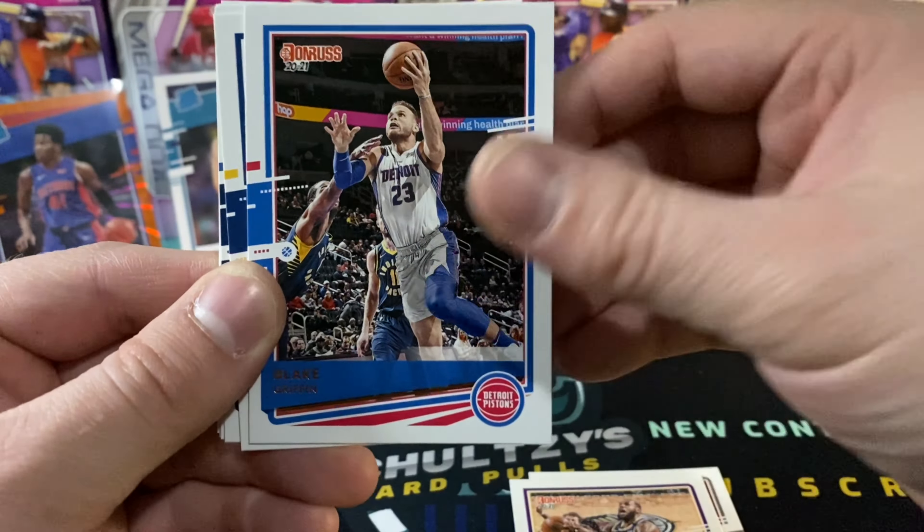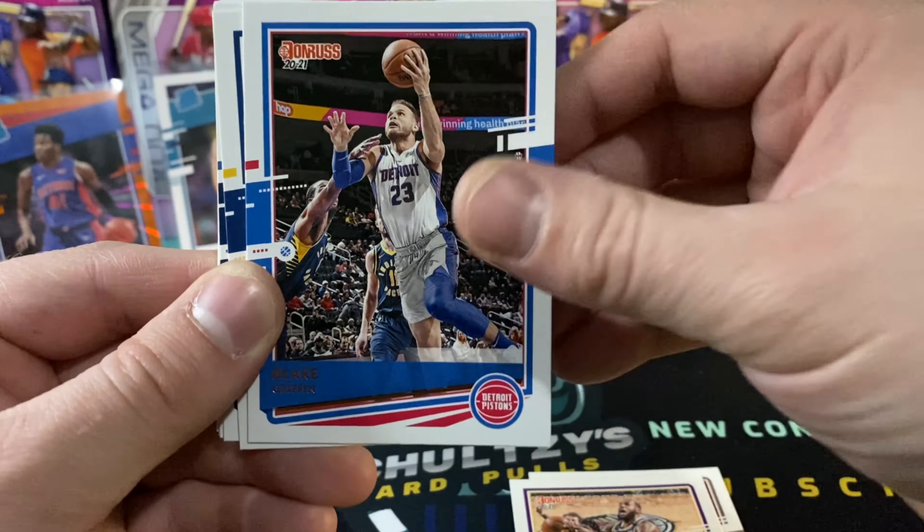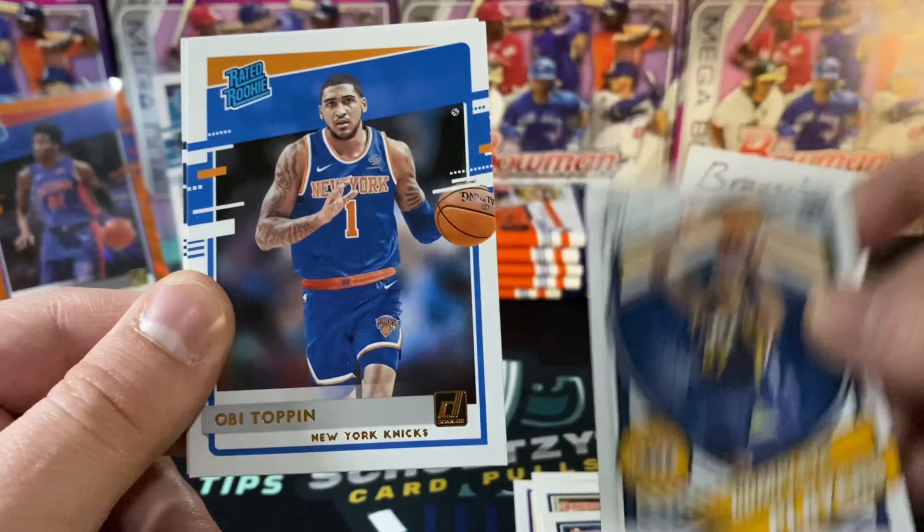I love these cards, man. I know it's Donruss, but I absolutely am loving these cards so far. We already pulled some fire with our first pack. A John Collins, LeBron James, Blake Griffin — now a Brooklyn Net — D'Angelo Russell, Rudy Gobert, complete players.